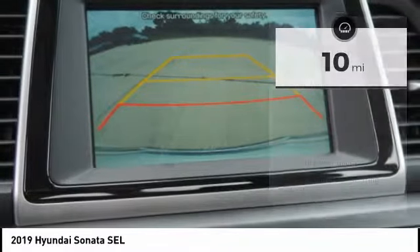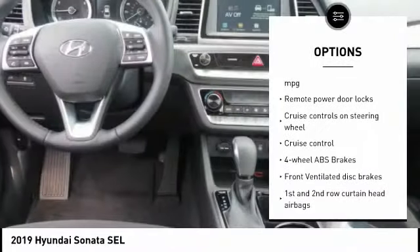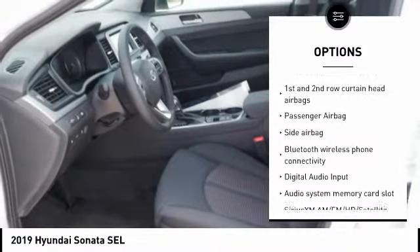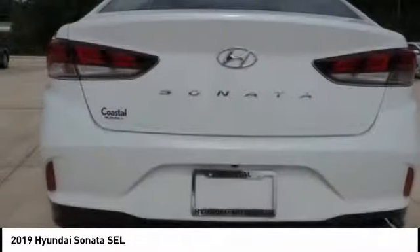Here are some of this vehicle's great options: stability control, passenger airbag, driver airbag, Bluetooth, cruise control, tilt and telescopic steering wheel, anti-theft security system, remote power door locks, power windows, and trip computer.